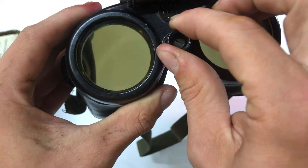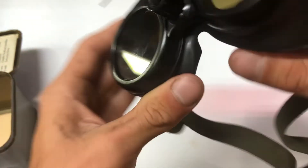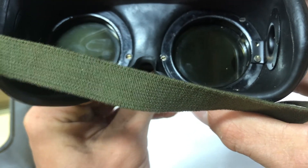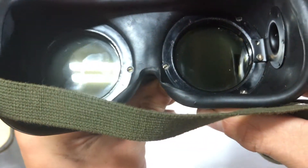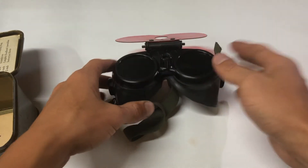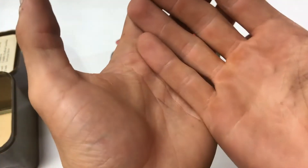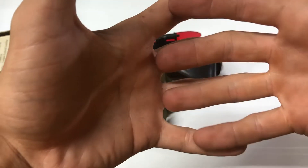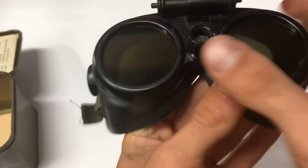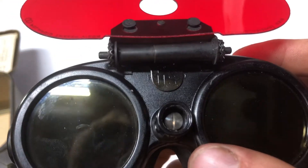Right now it's in the darkest mode, and you can rotate it to decrease the density. Starting with the back side, you can see the lenses rotate. How this works is it's two polarized lenses which rotate across each other, decreasing and increasing the density depending on which way the knobs turn. Above the center adjustable knob is 'U.S.' and then the date they were made — in this case, these goggles were made in 1944.